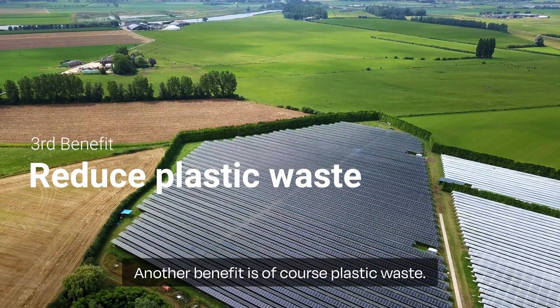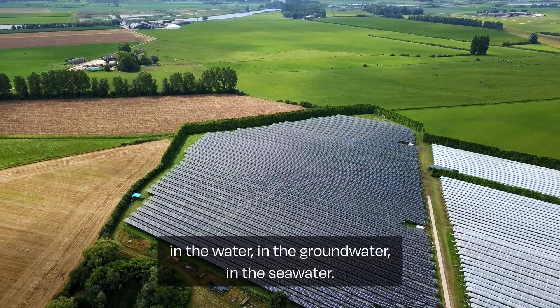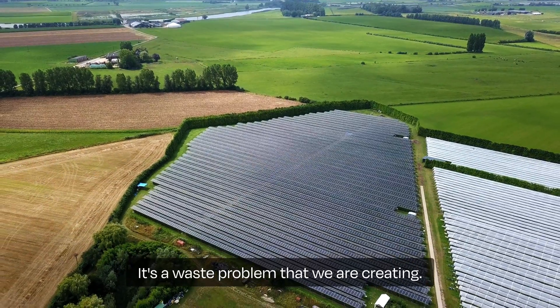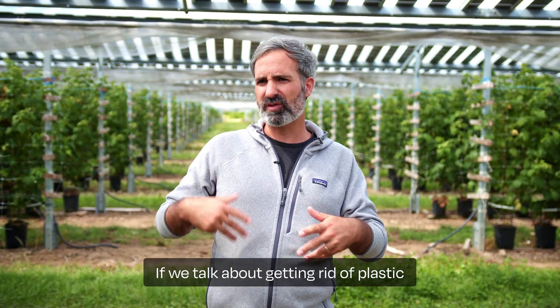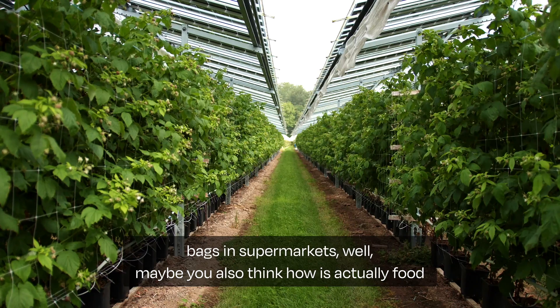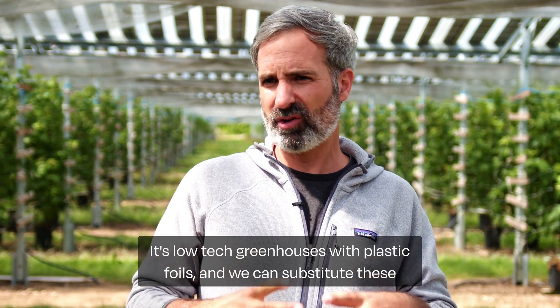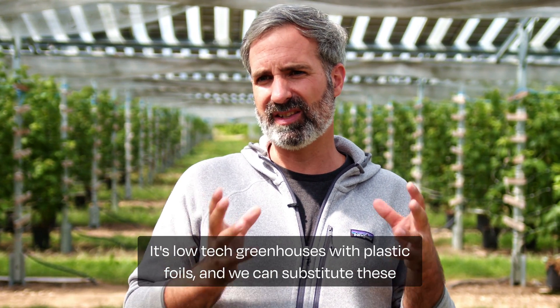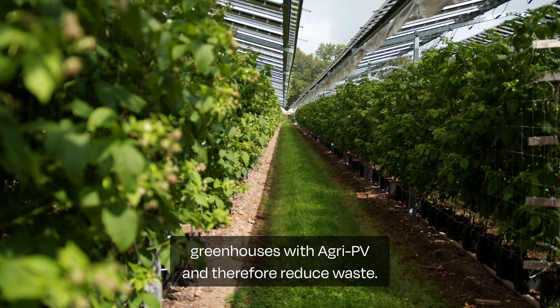Another benefit is of course plastic waste. We know microplastics are everywhere — in the water, in the groundwater, in the seawater. It's a waste problem that we are creating. If we talk about getting rid of plastic bags in supermarkets, well maybe you also think about how food is actually produced — and we see it's all under plastic. It's low-tech greenhouses with plastic foils, and we can substitute these greenhouses with AkiPV and therefore reduce waste.